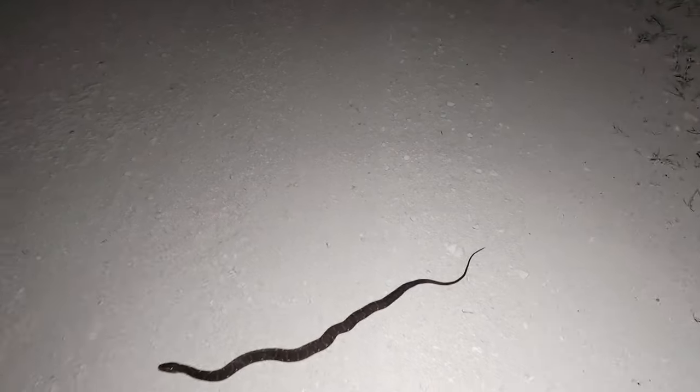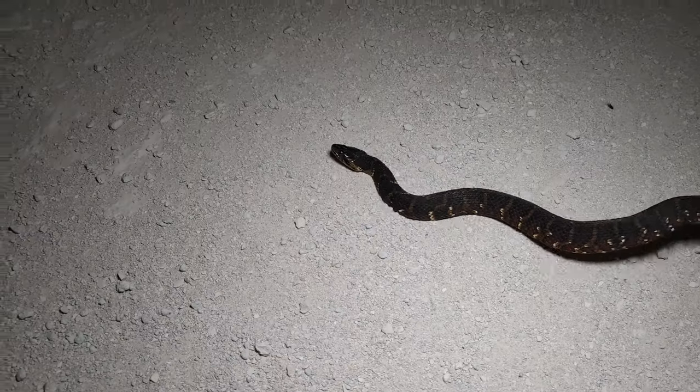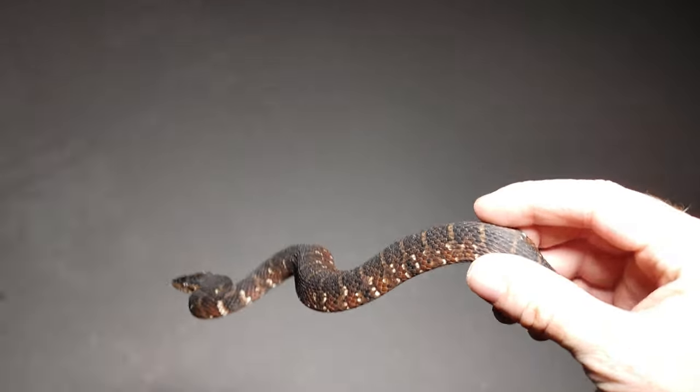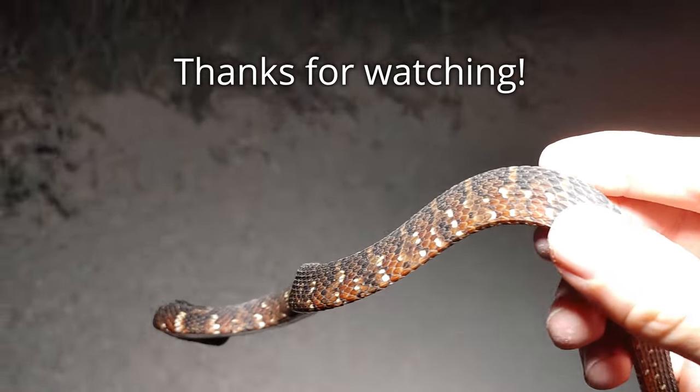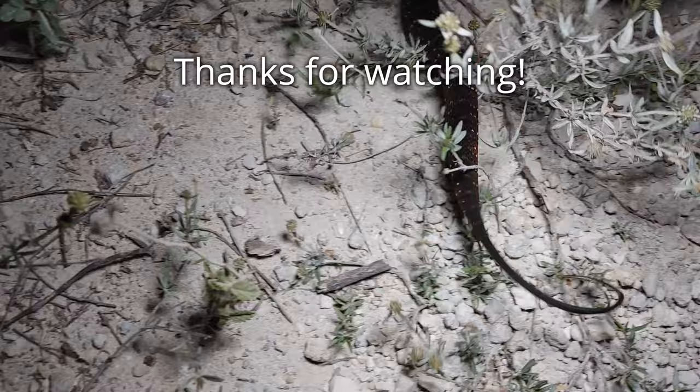All right, next snake — another banded. Some cars coming, so let's get this guy off. Look at the pretty colors on that one! Nice. All right buddy, way to go.